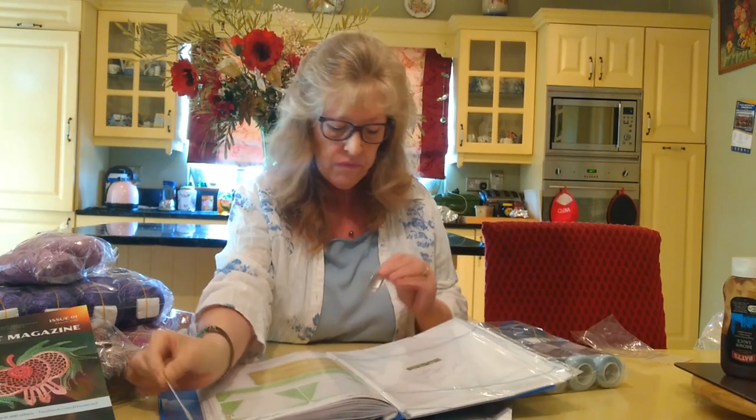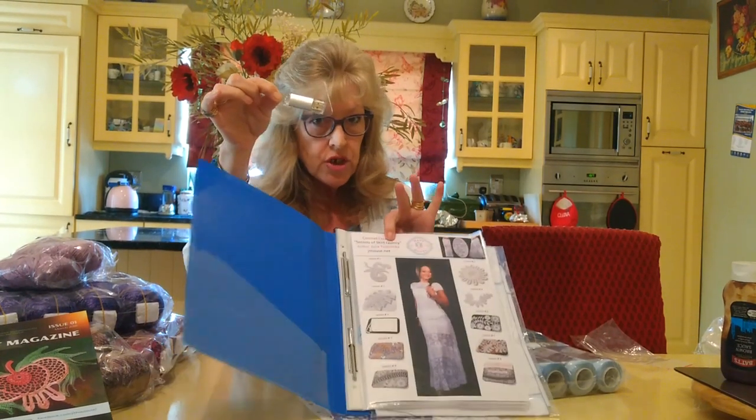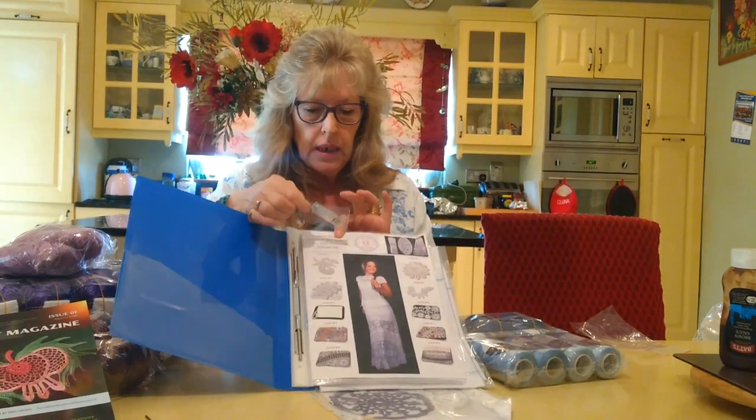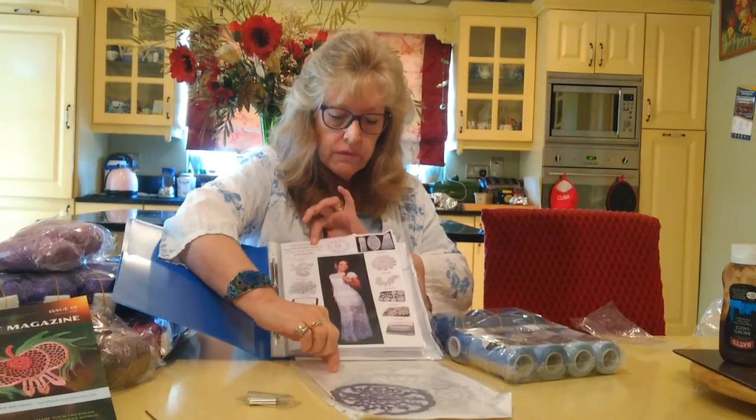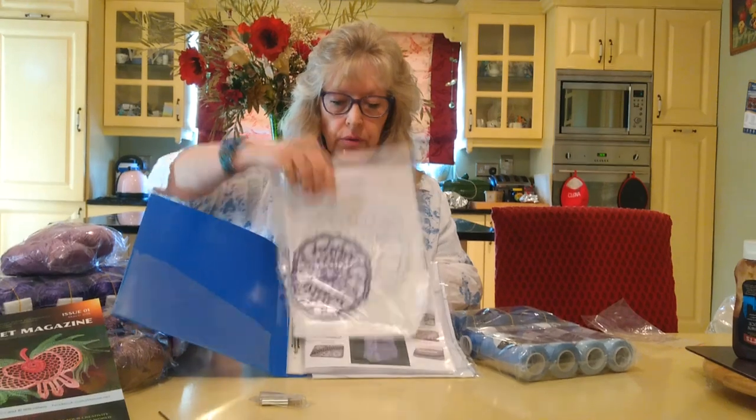I don't know how I'm going to get on with that because I've never crocheted anything so fine. The whole course comes on a USB stick — how fantastic. So I will actually look through this completely. The main motif has been crocheted for you.